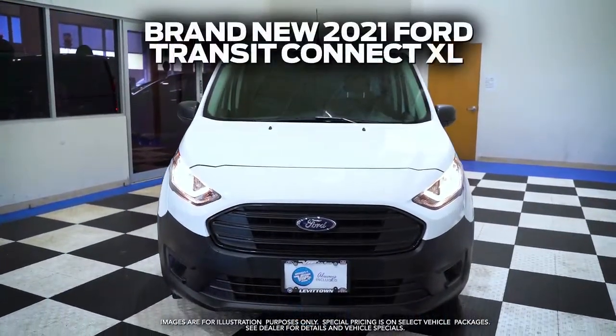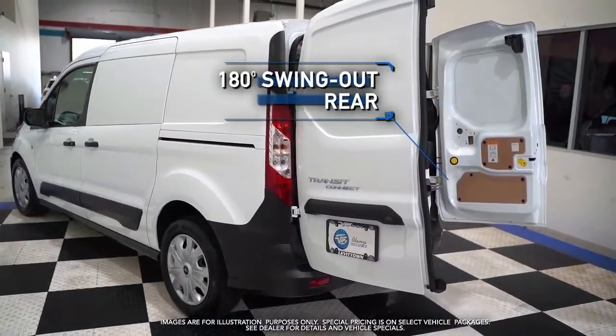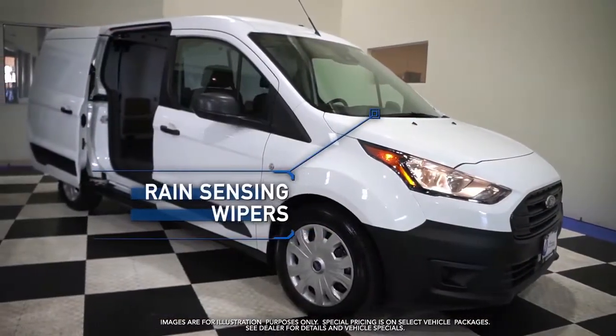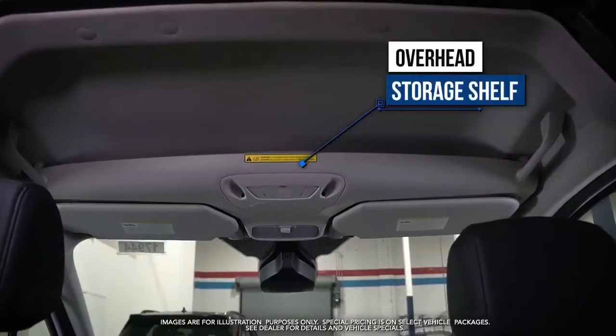Get the new 2021 Ford Transit Connect XL with 180 degree swing out rear doors, rain sensing wipers, black vinyl floor covering, and overhead storage shelf.